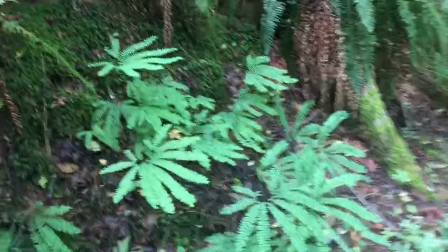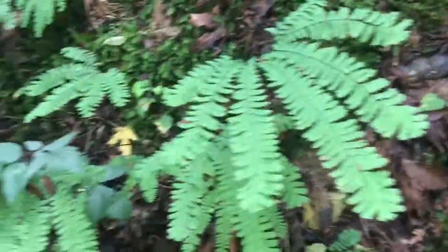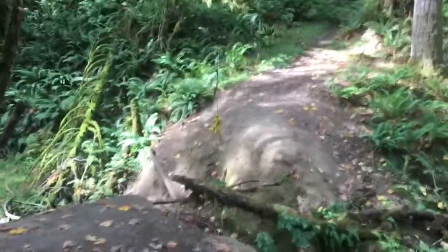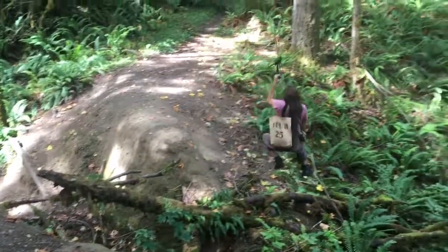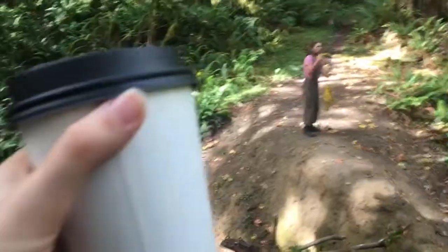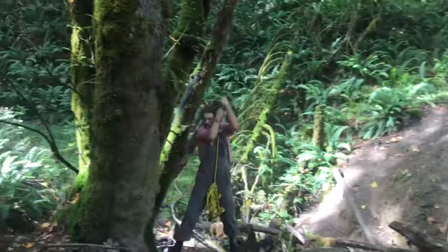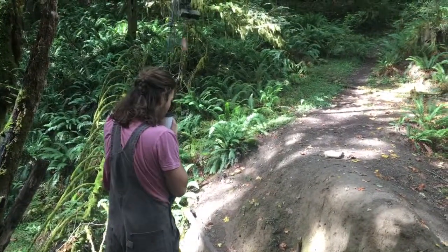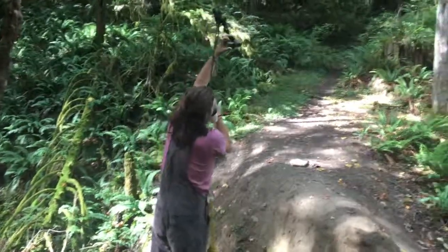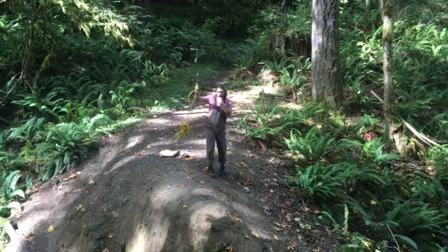I remembered a maidenhair fern growing here — and here we go, look at this beautiful thing! Look at those beautiful little leaflets, they're like hands reaching out. My favorite fern for sure. And here is the infamous rope swing! I don't know how I'm gonna get my coffee across. Come get it. Oh god, that is nerve-wracking.